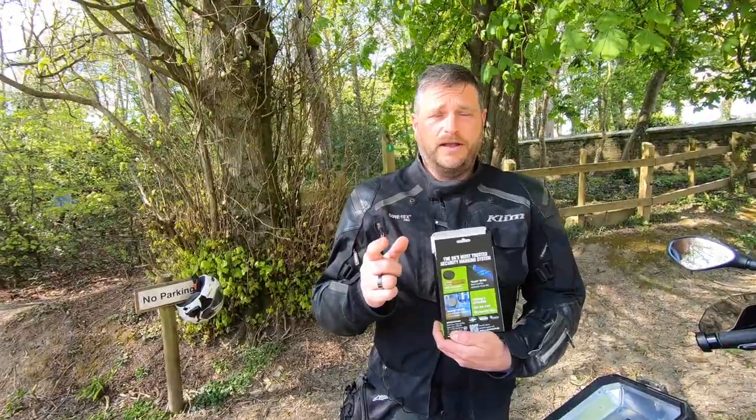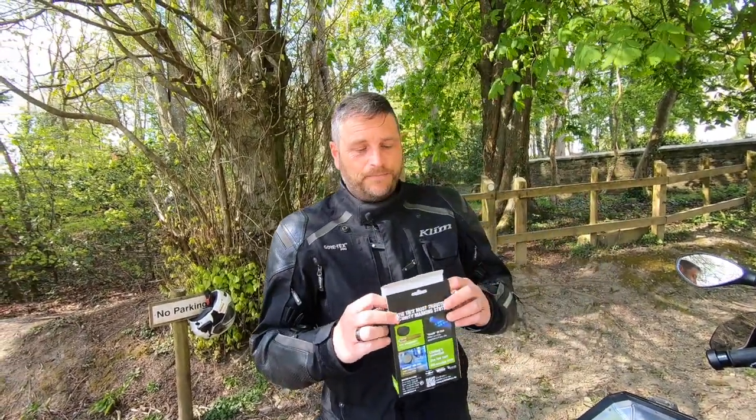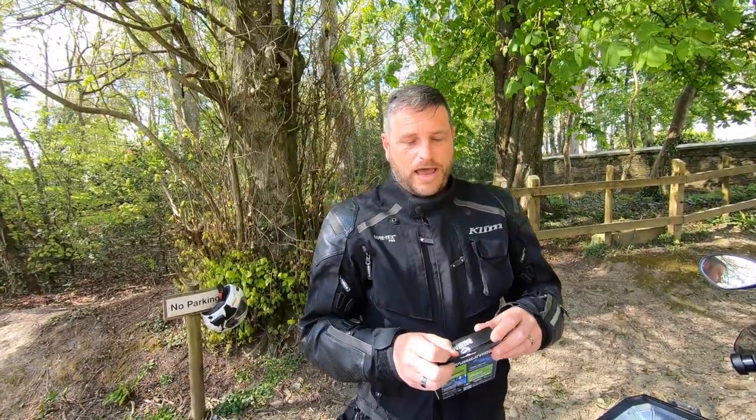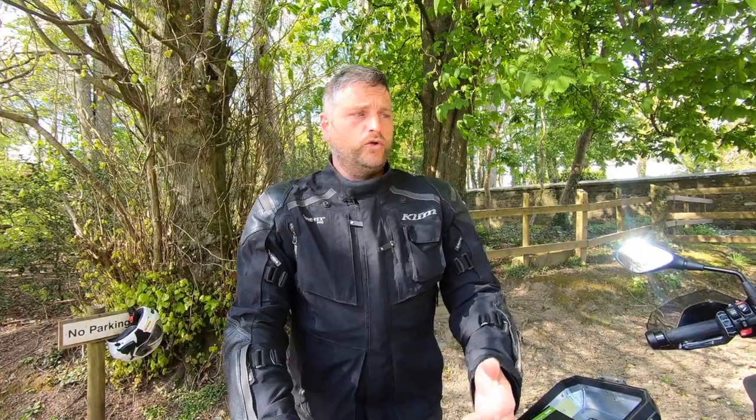We're totally unscripted — my brain is just addled! It's a system where basically lots of things have come out for property, and Datatag have this system that you mark lots of stuff on your bike. So it's not just about your bike being stolen — it's about bits of your bike being stolen, or your bike being stolen and cut up, and being able to identify that it's stolen. It's really hard to identify that.